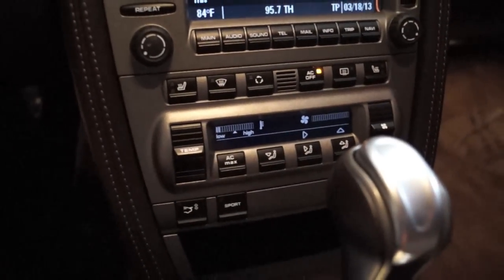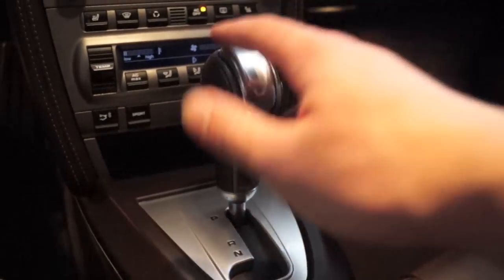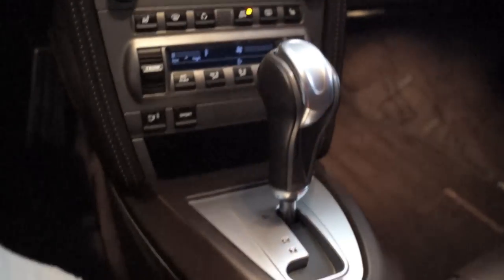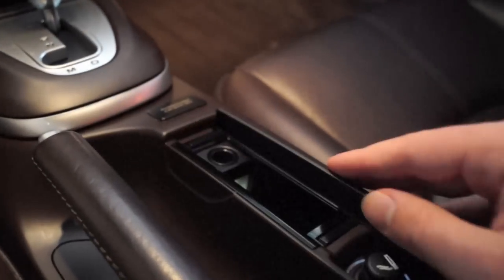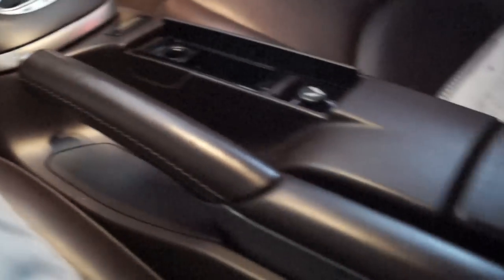You have your climate control system down here and your gear shifter over here. You push down like this and then pull back to shift it. Moving down the console, you got your parking brake. Got a little compartment right here with your lighter and an ashtray. And then on this side, you have a little compartment with places to put your coins, a 12 volt adapter right here, as well as a little bit of space to put your stuff.